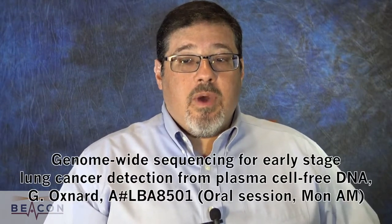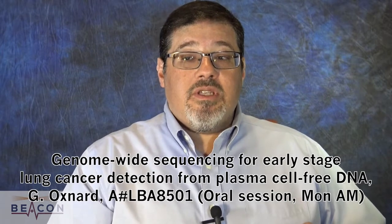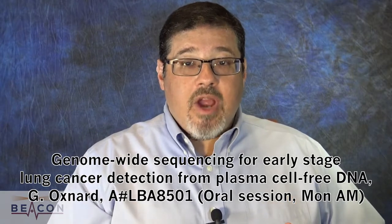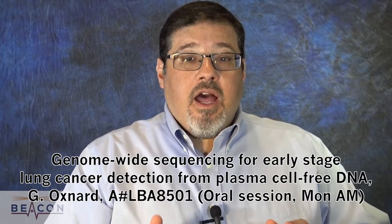The next one to focus on is by Dr. Jeff Oxnard. It's a late-breaking abstract, also on the Monday morning oral session, and it looks at genome-wide sequencing for early stage lung cancer detection from plasma cell-free DNA. We don't have any data from this yet because it's still a late-breaking abstract, but the potential is very great. If we could use cell-free DNA to better identify which patients with ambiguous imaging findings actually have cancer and which are much less likely to, it will be a great benefit. This technology is moving very quickly and I think this has the promise to be a very important presentation.